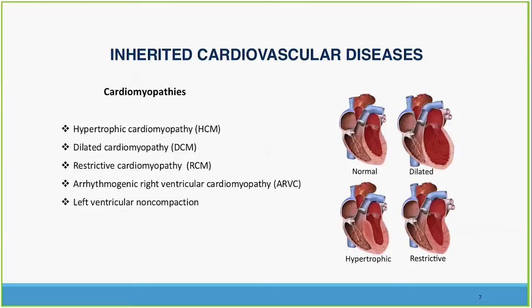Inherited cardiovascular diseases, which is the area in which I practice, are typified by a number of different cardiomyopathies. The one most commonly in the news is hypertrophic cardiomyopathy, but more than 50 percent of heart transplants in the country are for dilated cardiomyopathy. Restrictive cardiomyopathy comes up more and more often in familial patterns, often overlapping with hypertrophic. Arrhythmogenic right ventricular cardiomyopathy is more and more recognized as a very common disease, and left ventricular non-compaction is also gaining traction.